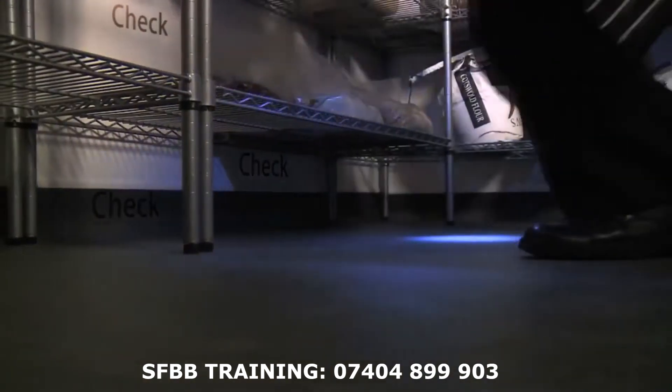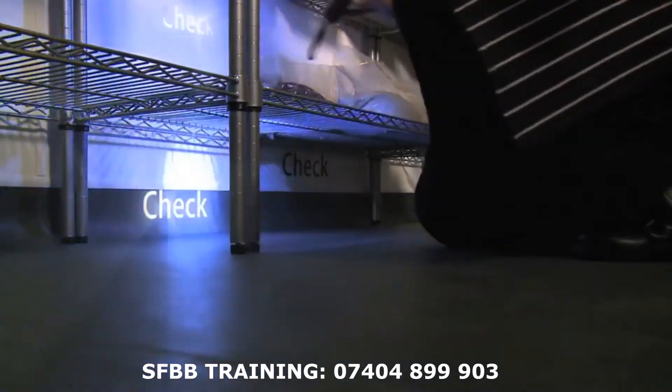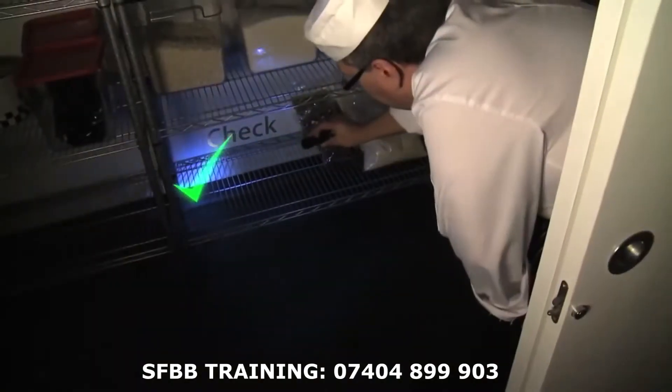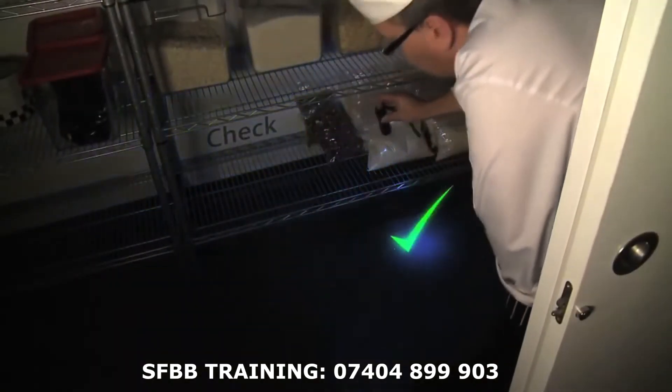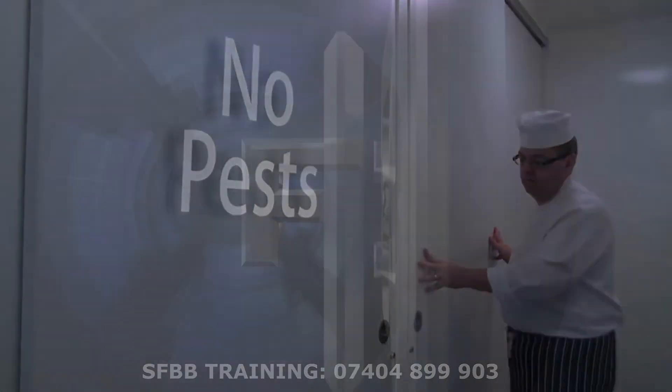A torch can be useful to help you check properly. No pests have been found today. If you do find evidence of pests, call your pest contractor immediately.